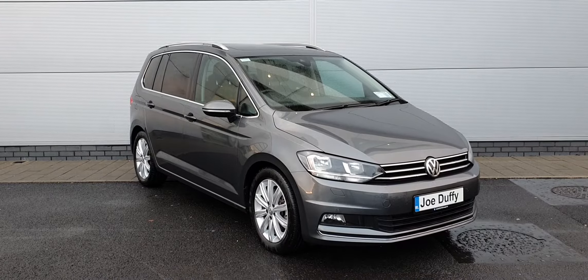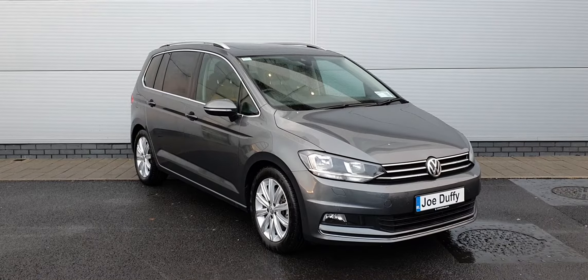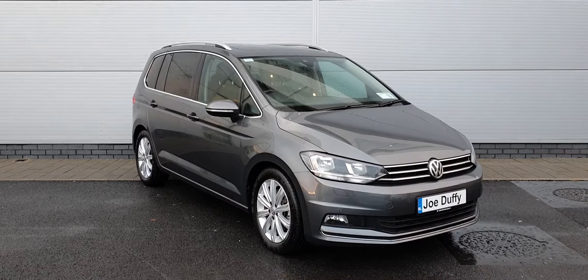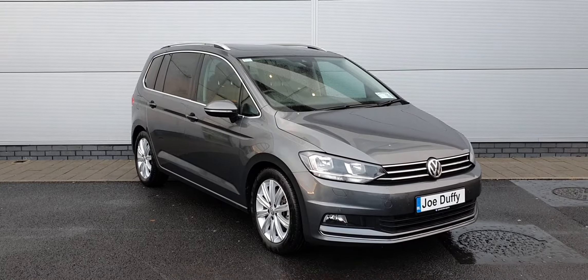With the Highline you have your upgraded 17 inch alloy wheels, electric folding mirrors, keyless entry, automatic LED daytime running lights, front and rear parking sensors, as well as a reversing camera. Now join me inside and I'll point out a few features.